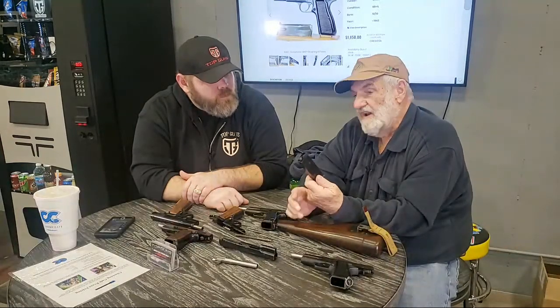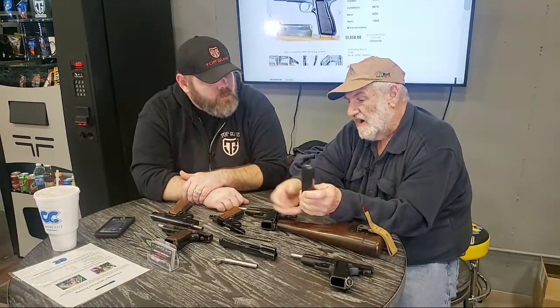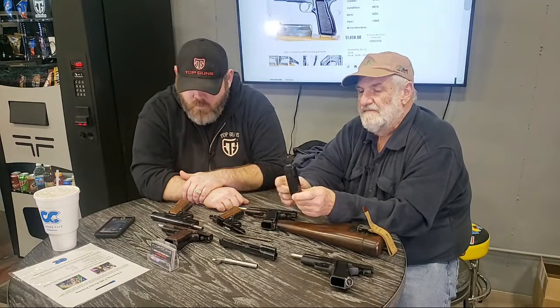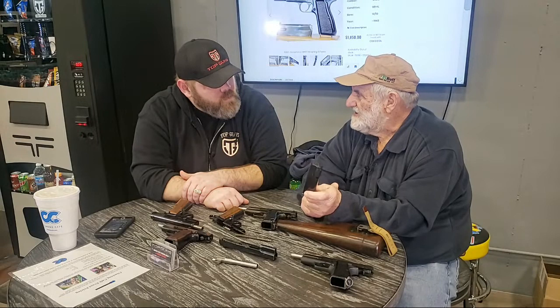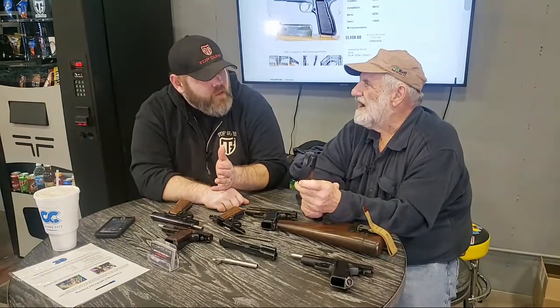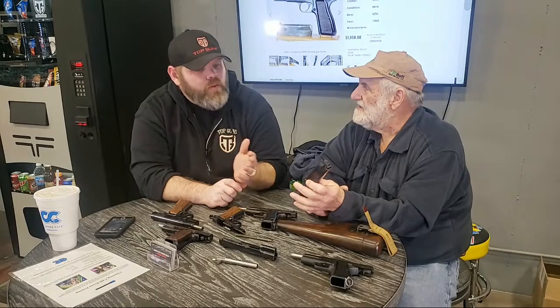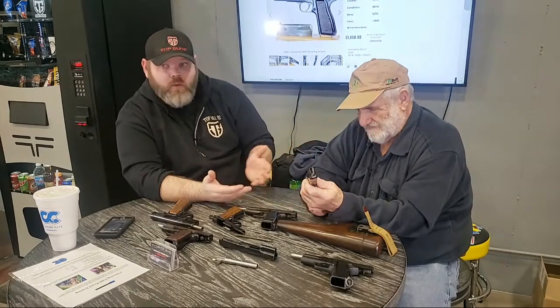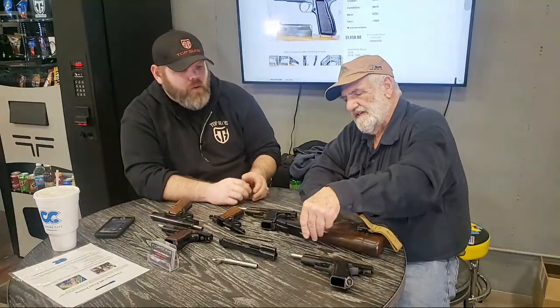That's where the name 'High Power' comes from — not from the cartridge itself, it's just nine millimeter. But these hold 13 rounds, and in the 30s holding 13 rounds was huge. On an average 1911 you're looking at seven or eight rounds — you're almost doubling your capacity.